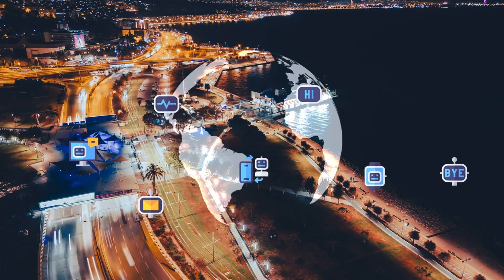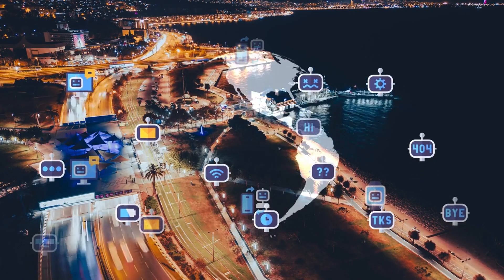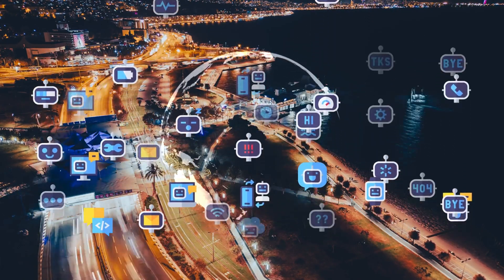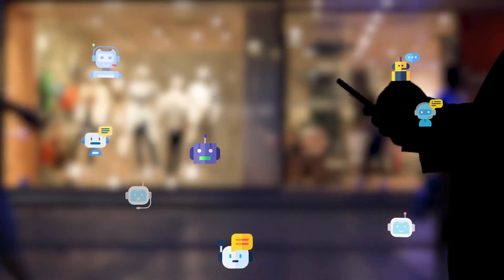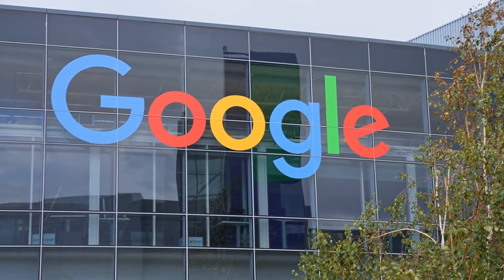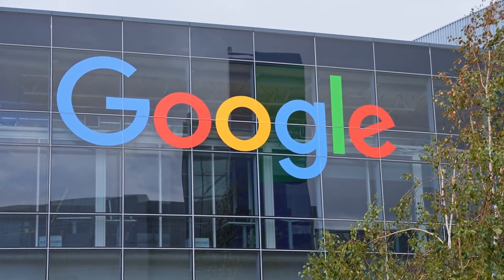Despite their merits, both the ChatGPT app and Copilot have room for improvement in their smartphone applications, presenting opportunities for other chatbot app developers to innovate. However, these developers lack their own search engines, making Google the most notable player in this field. How Google's AI chatbot will perform on smartphones is yet to be seen, and there are plenty of opportunities for Google to make its mark in this arena.